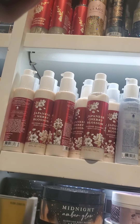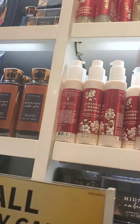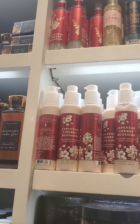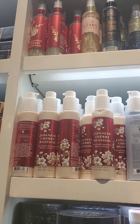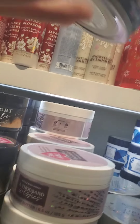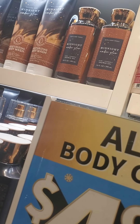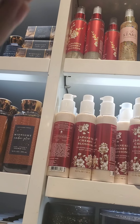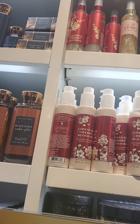I ended up buying something, so you'll see that in a separate haul video. Right next to this area they had a lot of Midnight Amber Glow. My strategy for this shopping trip was to stick to only retail price items of $18.50 and above, because anything below that I could probably get during SAS with a coupon or even without — it'd be a better deal.